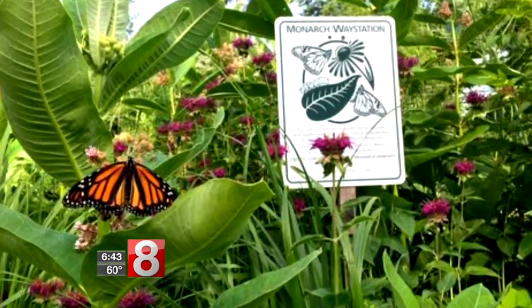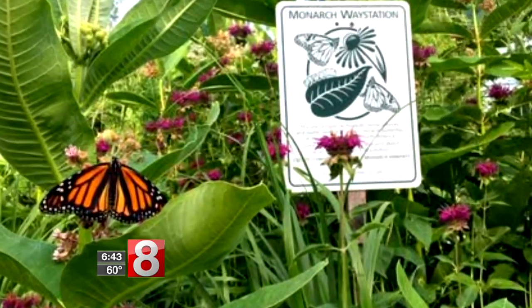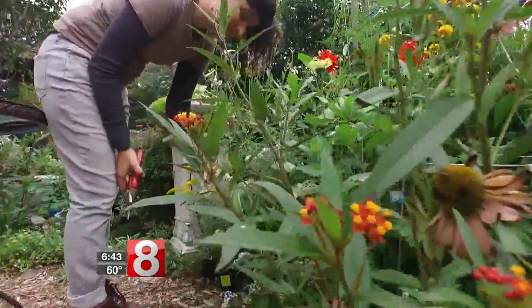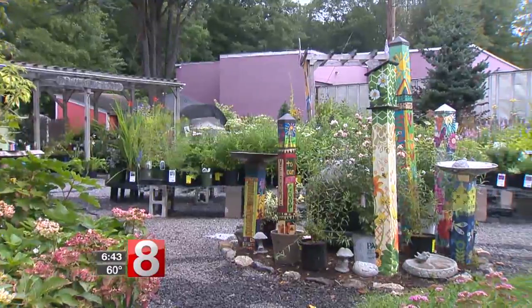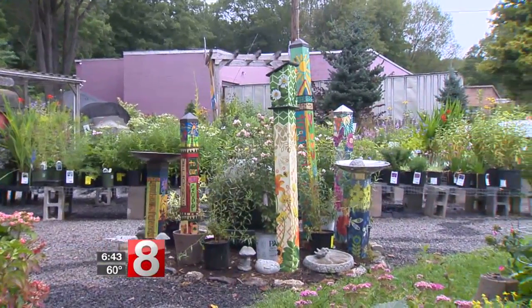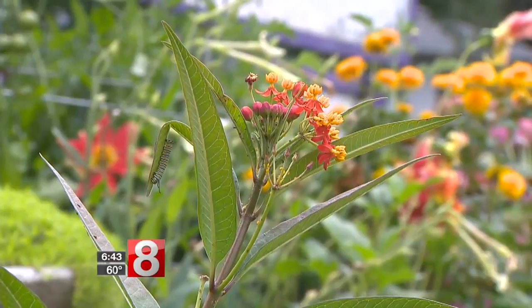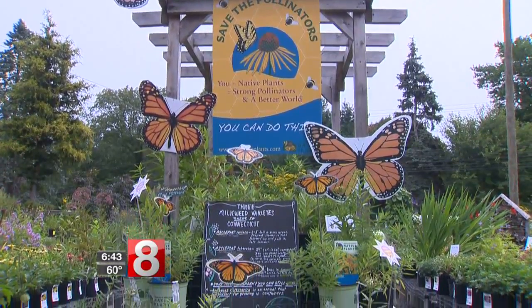At NatureWorks we're completely chemical-free — no pesticides, anything like that. NatureWorks has been organic for 34 years, which is pretty amazing. It was before organic was cool. And I always say the flowering gardens are sort of the flashing road sign for: stop here, come lay your eggs on our milkweed. So we have milkweed plants that they lay their eggs on.